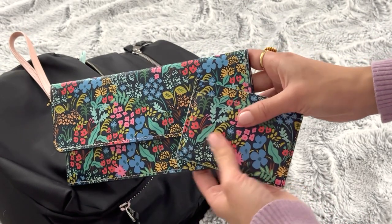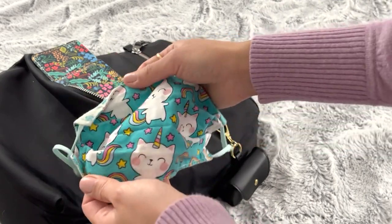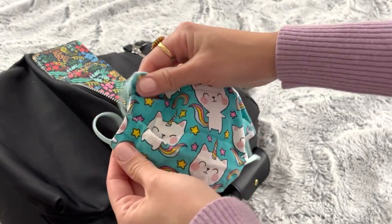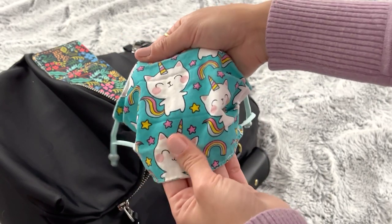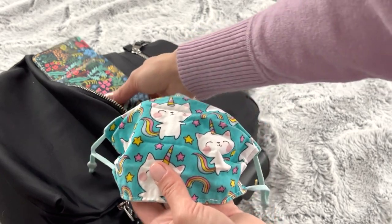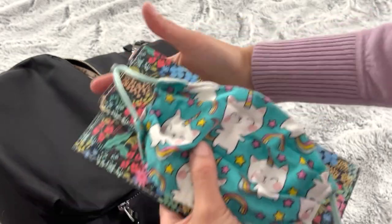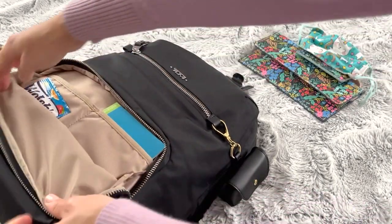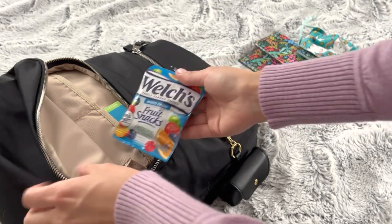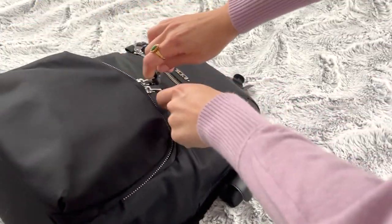I also have a cloth mask that I made — I prefer using the cloth masks because they're better for the environment, more comfortable, and easier to breathe in. This one doesn't look as nice because it's well-loved, but I love cats and this is just one of my fun ways of coping with everything that's been happening. It has adjustable soft elastics — things I picked up and adapted along the way. I also have a little pack of Welch's fruit snacks; sometimes I need some sugar to keep me going.